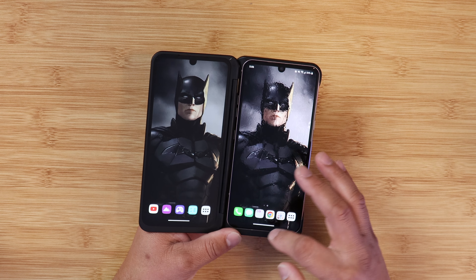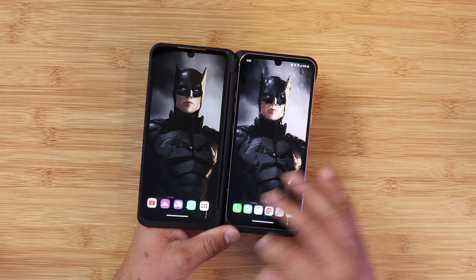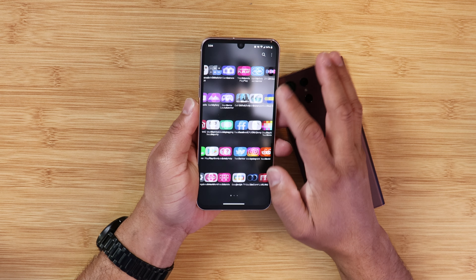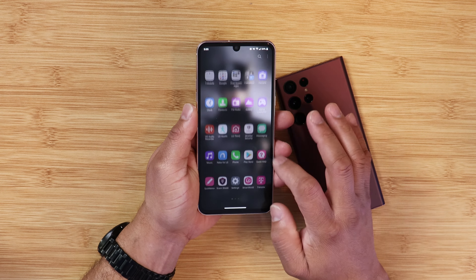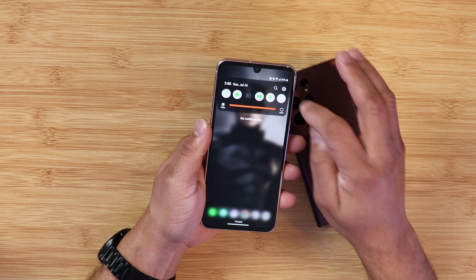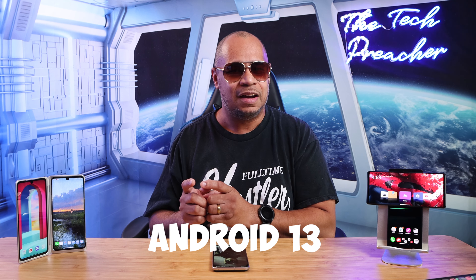My LG devices have been getting a lot of updates. The new update that the LG V60 just received was 83 megabytes. I updated this device and it feels faster and more responsive — and I know I say this every time I talk about updates on the LG V60, but it is faster and more responsive. Also let me remind you that the LG V60, LG Wing, and LG Velvet are eligible for Android 13, so it's not over yet.